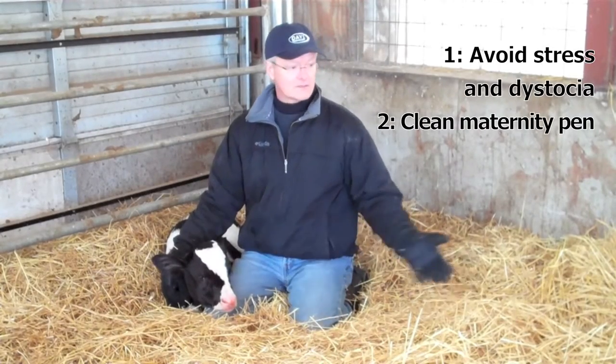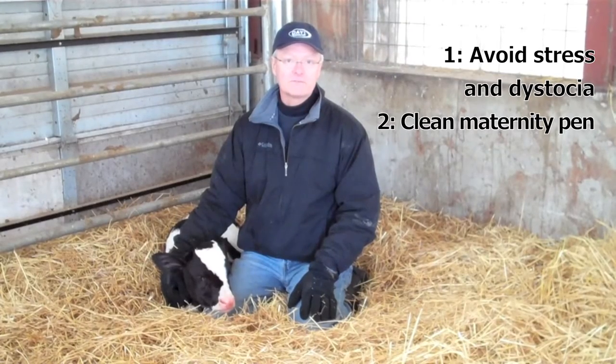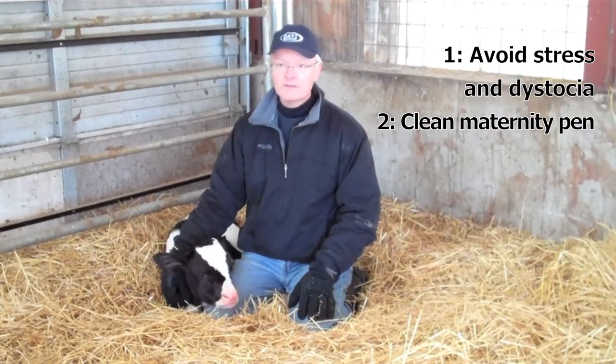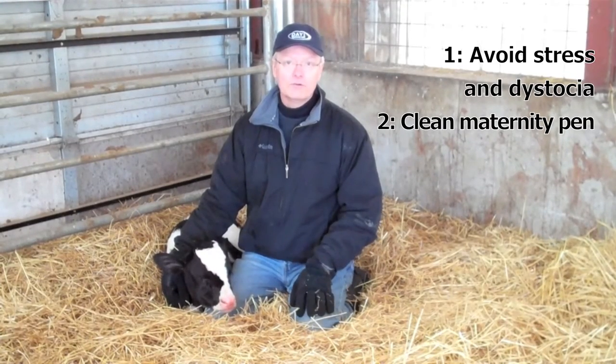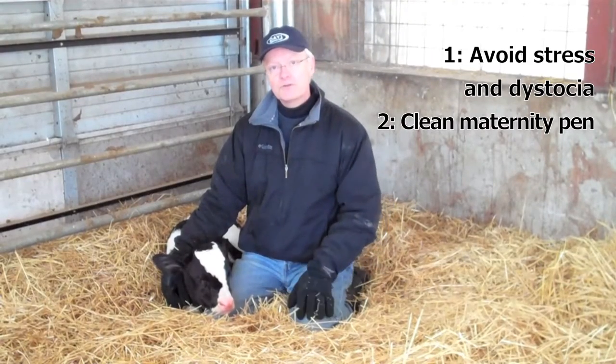Second thing — and you can kind of see where I'm at here — this is a maternity pen that's very well bedded with long stem straw and it's clean. The last thing we want is for that calf to fall into some manure and be exposed to disease right away. So a nice clean maternity pen where it can be born without issue.